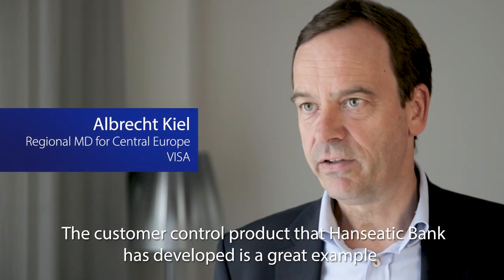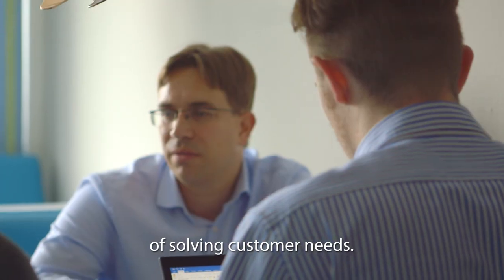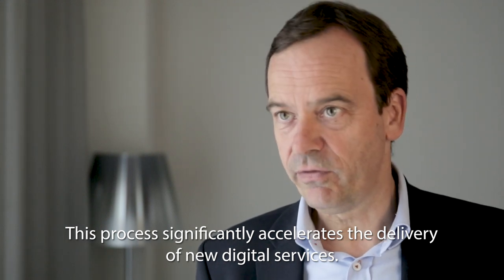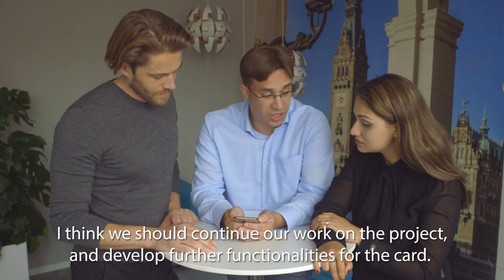The customer control product that Hanseatic Bank has developed is a great example of solving customer needs. This process significantly accelerates the delivery of new digital services, and we should continue our work on the project and develop further functionalities for the card.